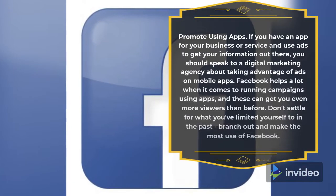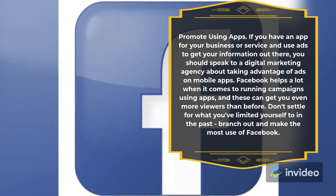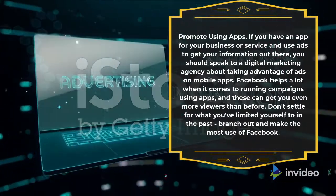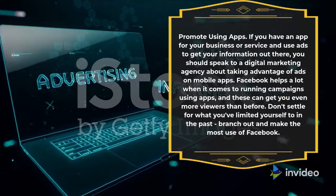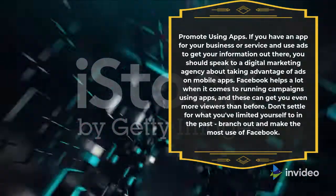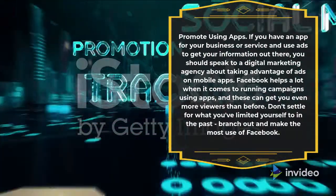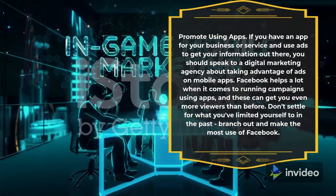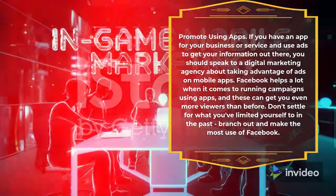Promote using apps. If you have an app for your business or service and use ads to get your information out there, you should speak to a digital marketing agency about taking advantage of ads on mobile apps. Facebook helps a lot when it comes to running campaigns using apps, and these can get you even more viewers than before. Don't settle for what you've limited yourself to in the past — branch out and make the most use of Facebook.